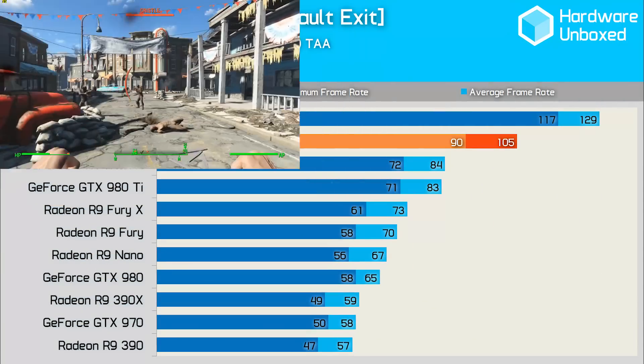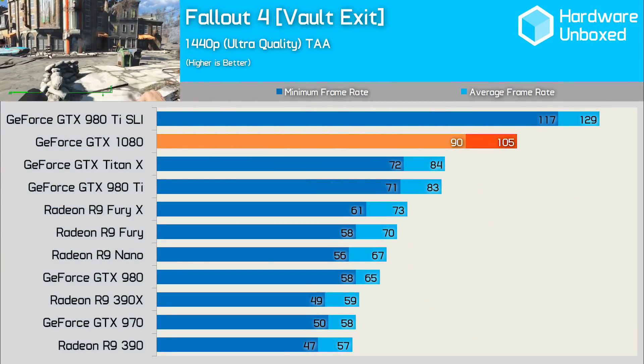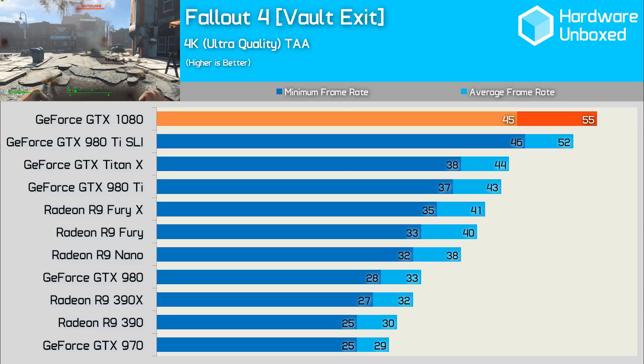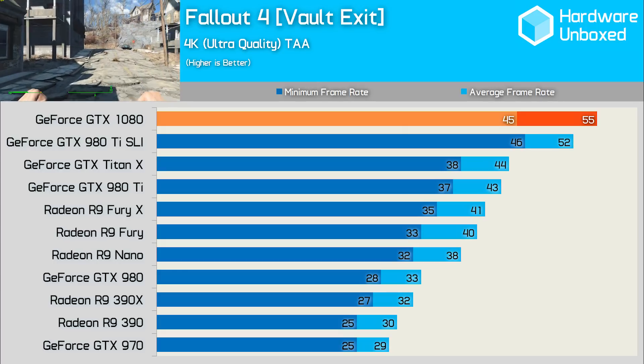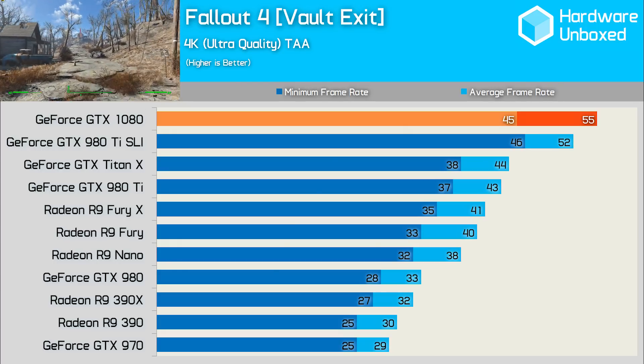In Fallout 4, the 1080 was good for over 100fps, a healthy 25% faster than the Titan X. The minimum was also impressive, with frame rates staying over 90. At 4K, we were quite close to the elusive 60fps mark, with a 55fps average and a 45fps minimum. The 1080 was 25% faster than the Titan X and 34% faster than the Fury X.